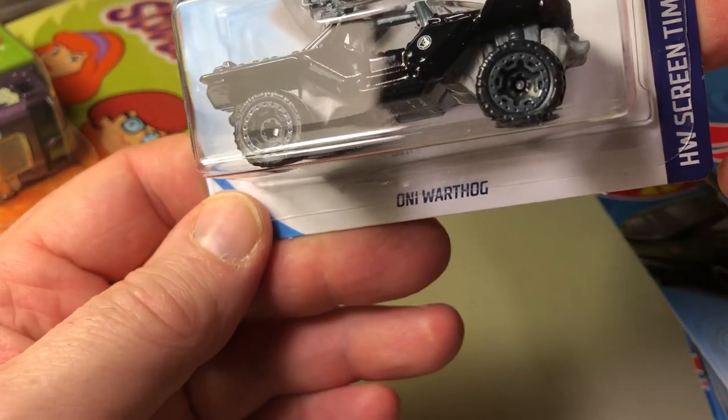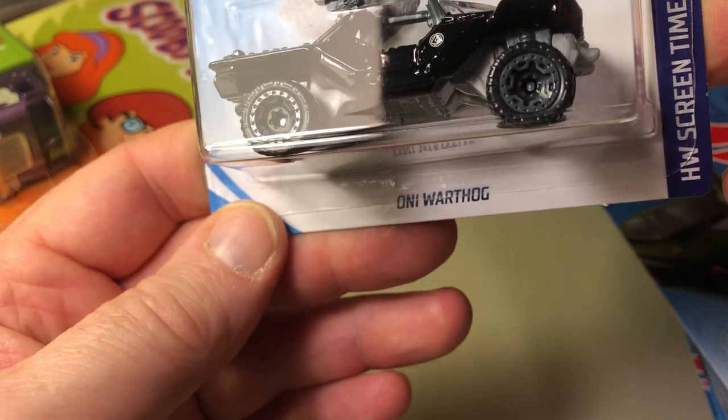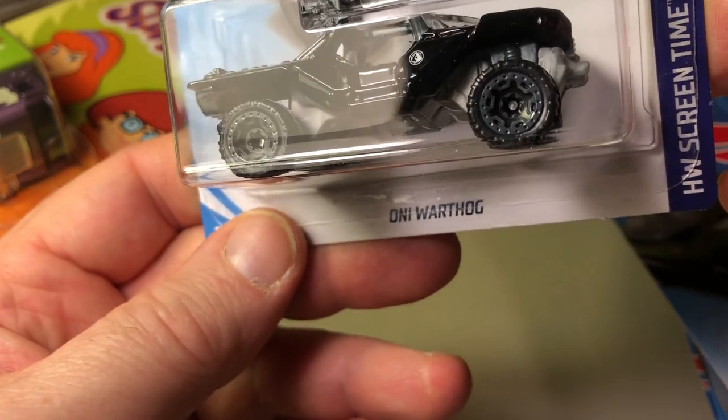And the Oni Workhog — Hot Wheels Screen Time, from the video game Halo. That was a C-Case. I don't play video games so I'm not familiar with this vehicle at all.